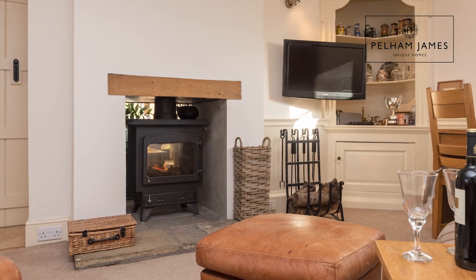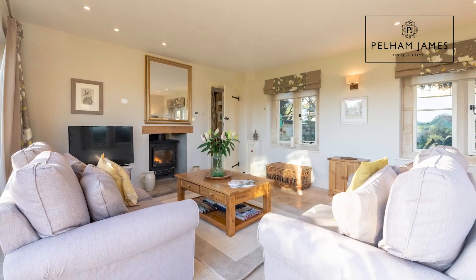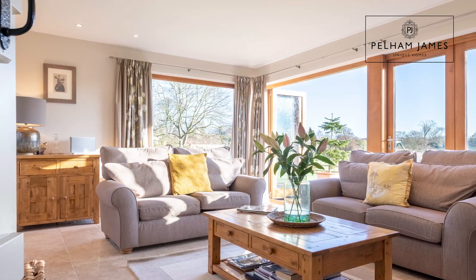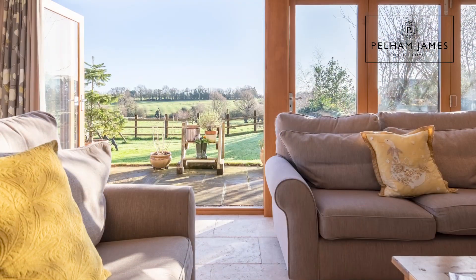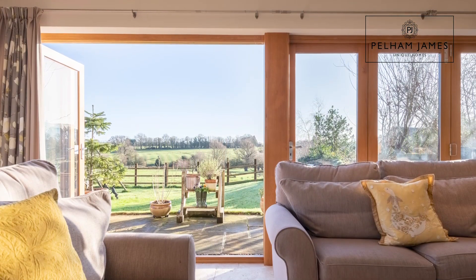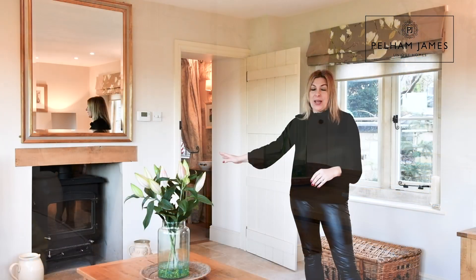The door from there leads into the sitting room. This bright and inviting room is a recent addition to the home and has been designed to maximise those fantastic garden and paddock aspects. With stone mullion windows to the front aspect and bifold doors to two sides, this really is filled with wonderful natural daylight. The room has cosy underfloor heating and takes full advantage of that two-sided wood burner.